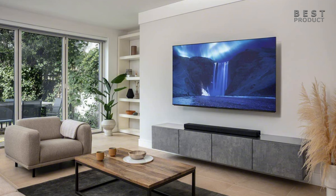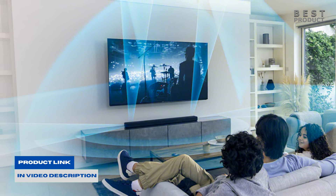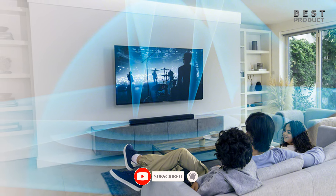For buying options and more information about these soundbars, check the links in the video description. If you want to see more videos like this, please subscribe to my channel. Now check out my two next videos. See you soon.